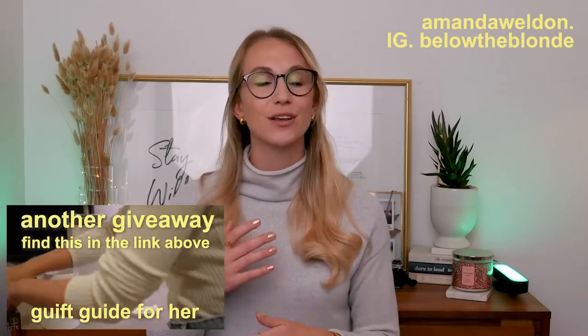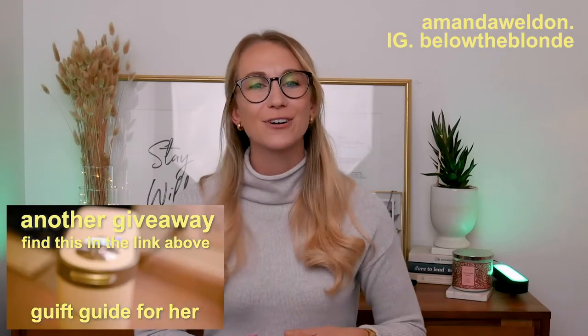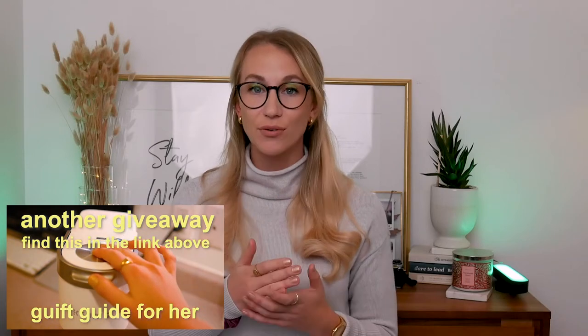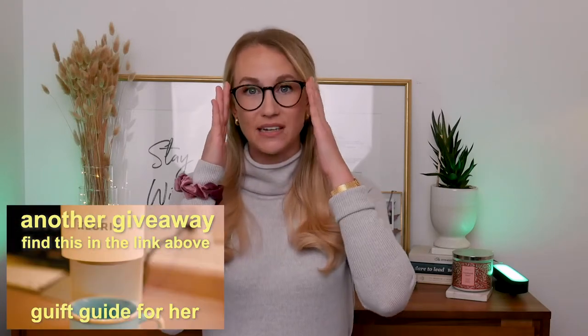Hello everyone, welcome back to my channel. Today we are diving into a couple of ideas if you are last-minute shopping for him — a more masculine gift guide. If you're looking for a more feminine flair, I have another video linked up here. Keep in mind there is a giveaway on that video that is different from the one in this one. Let's get straight to it — I'm going to start with the giveaway item.